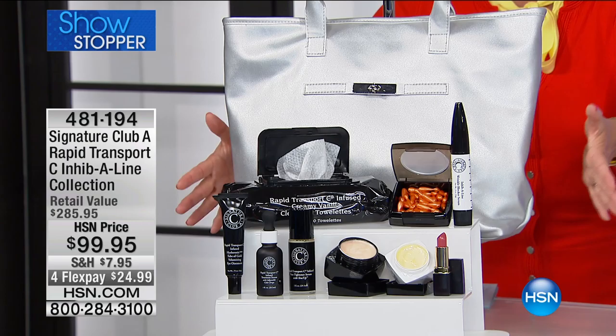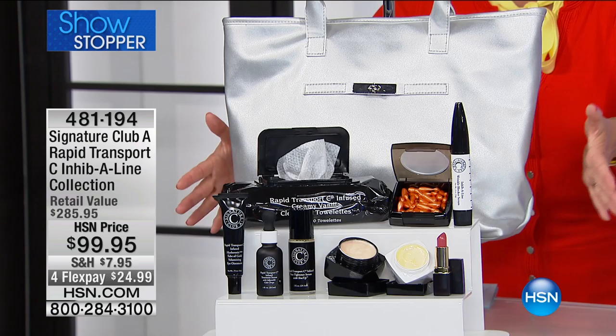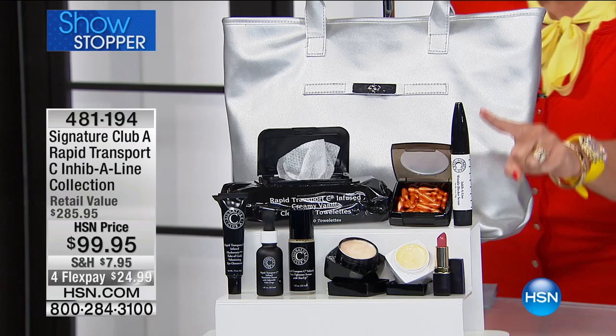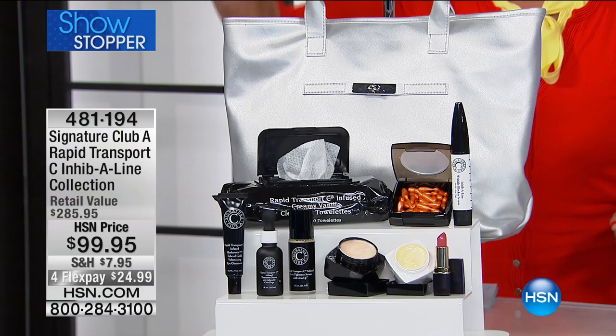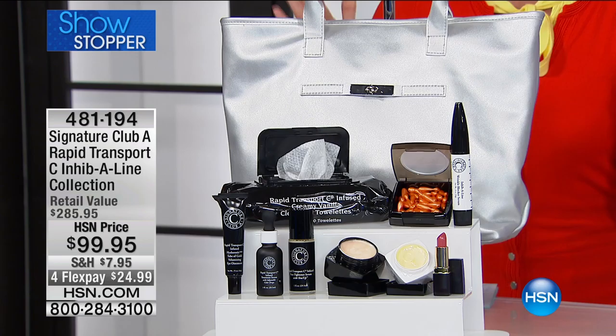And then also, this is our Rapid Transport C, the Inhibiline collection, because you're actually getting our Inhibiline Wrinkle Blocker Serum that is included in here. You have the Inhibiline Wrinkle Blocker included in all of the capsules — your day cream, your night cream, your SPF. You also have the foundation that has the color drops, and the gorgeous silver tote bag. Everything on 4.5. Don't go anywhere.